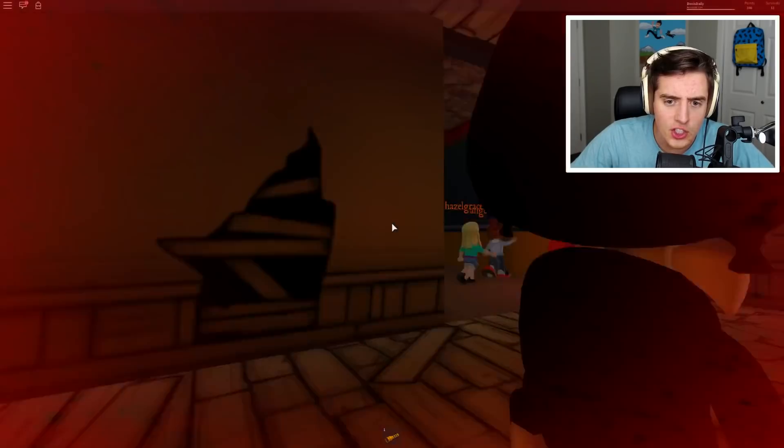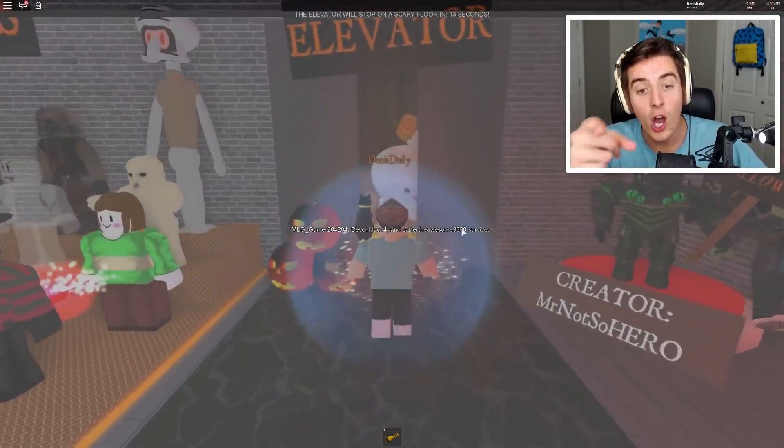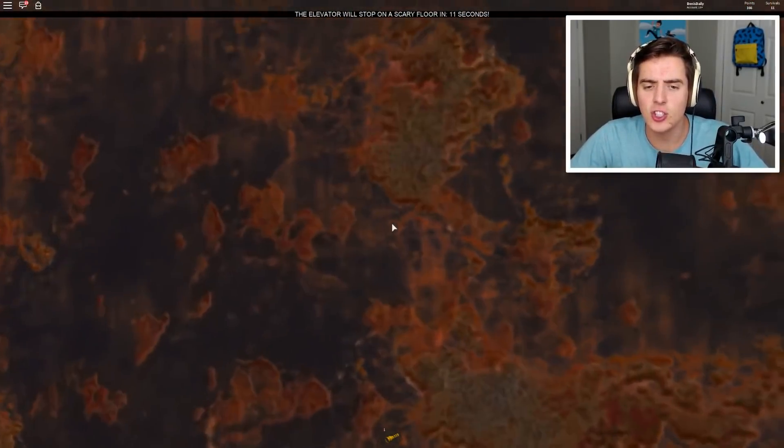It's the ink demon! I was messing with the Bendy the ink machine. Wait, where's the door? It's not leaving. The door's closed. Come on, it was right there.